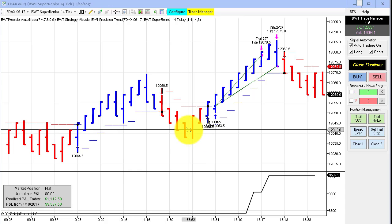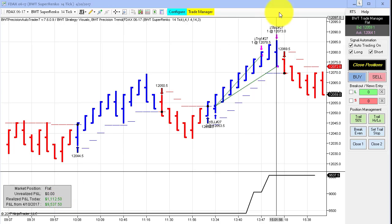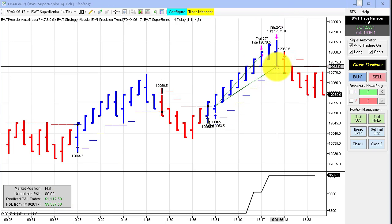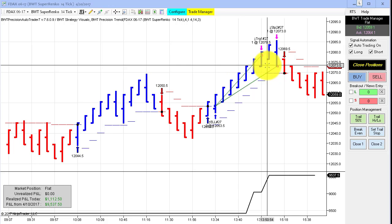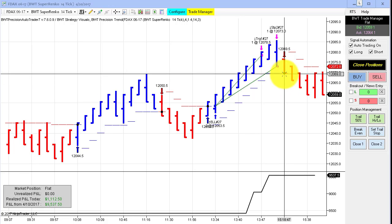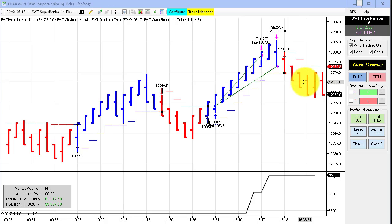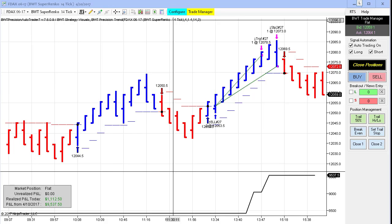Next up is the DAX on the Super ECO 14 tick, and this did $11,125 for the day on two contracts. I also manually exited this trade at the close of this bar, forecasting that it would go short — and it did. So that's it for this chart, $11,625 on two contracts.